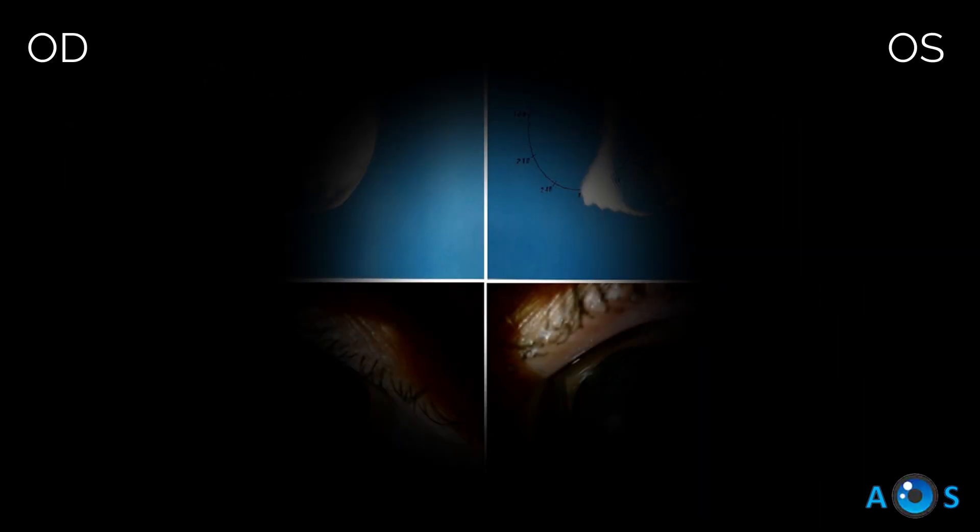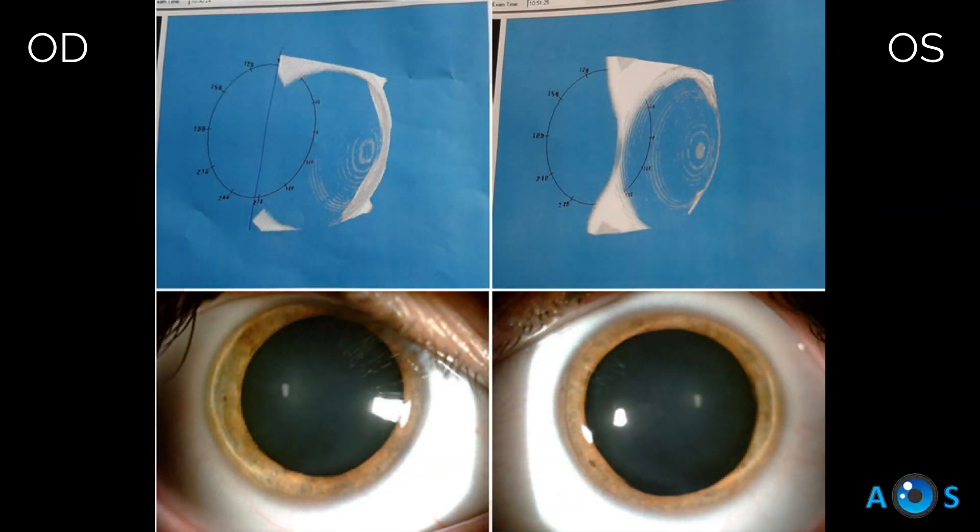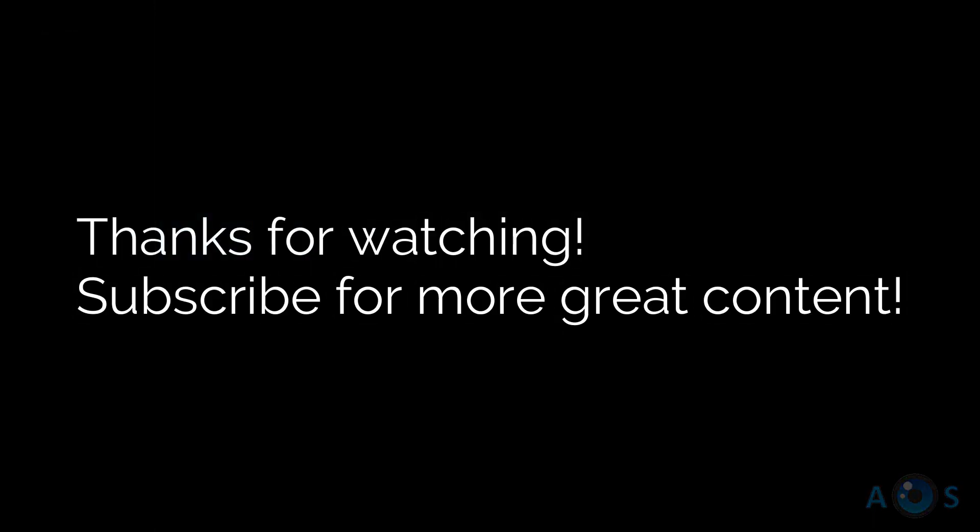Pentacam Scheimpflug imaging clearly highlights the quantity and density of the preoperative corneal infiltrates. Post-operative analysis reveals the effectiveness of this laser technique in restoring corneal transparency.